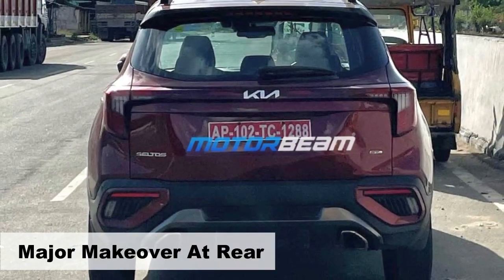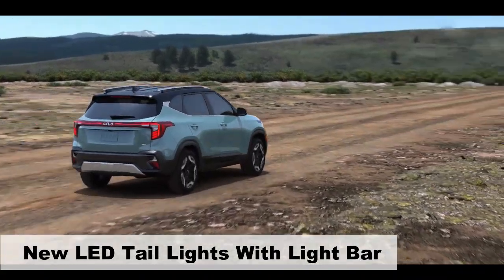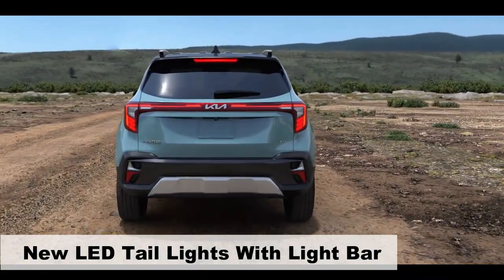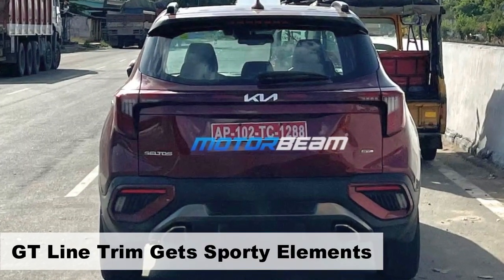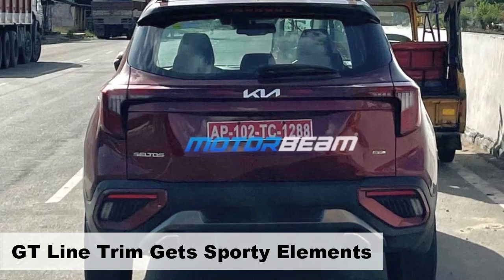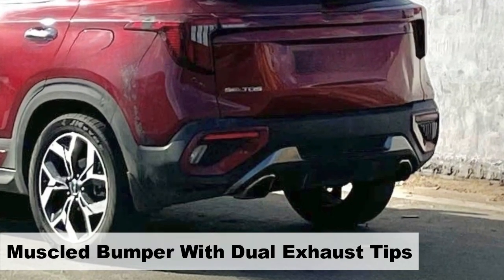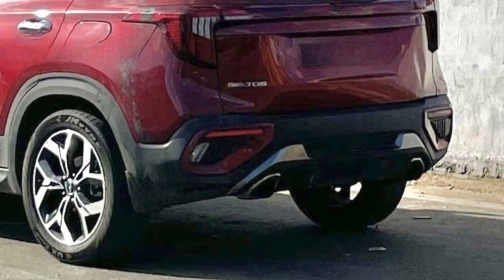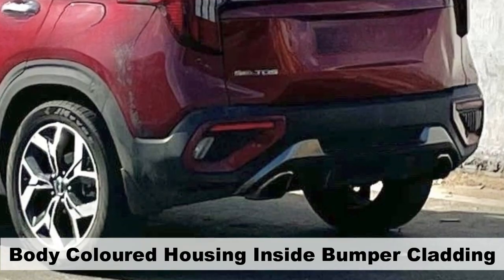Significant changes are evident at the rear of the facelifted Seltos. It boasts a fresh set of taillights connected by a sleek light bar spanning the width of the car. As indicated by the GT-line badge on the tailgate, this particular variant offers sportier elements. The redesigned bumper features dual exhaust tips, and the cladding-integrated rear reflectors and reverse lights are other notable features.